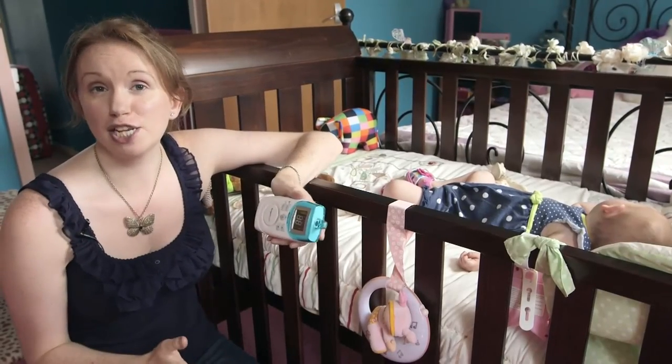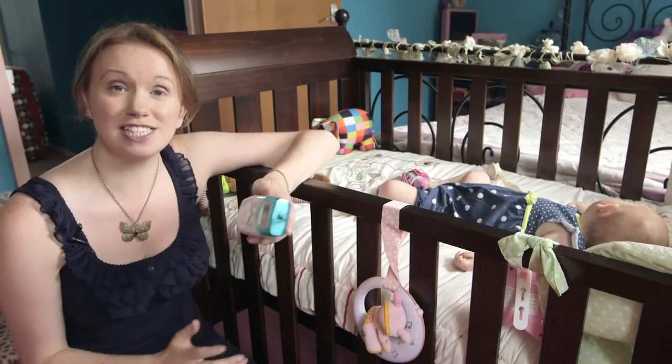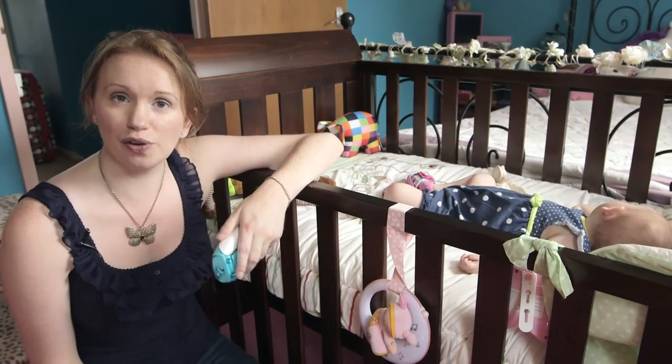Remember, you don't have to spend a lot to get a good baby monitor. We've found Best Buy audio ones for under £70 and Best Buy video ones for under £130. So take a look at all of our reviews at which.co.uk.